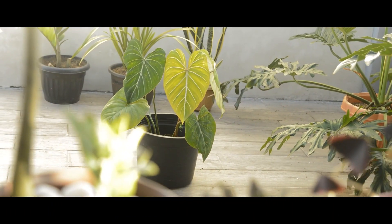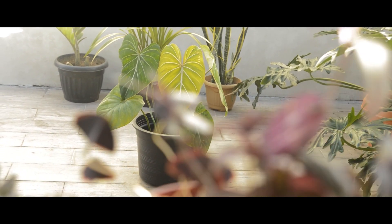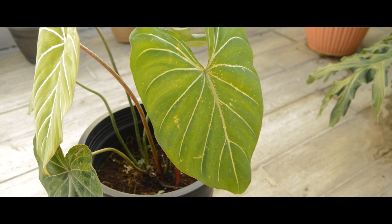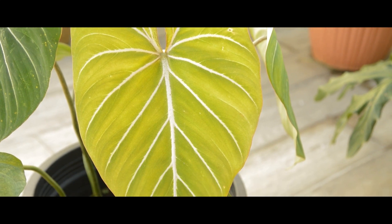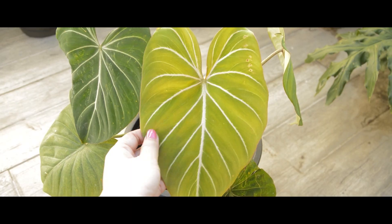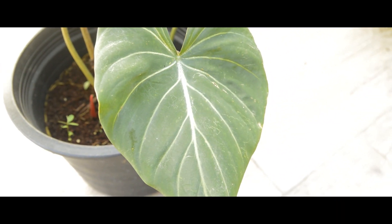This beautiful Philodendron Gloriosum — she's like the Alocasia Frydek. She has dark green velvety leaves and creamy white veins holding together this big heart-shaped leaf. I just hoped I could make her happy and help her thrive — really pretty, isn't she?